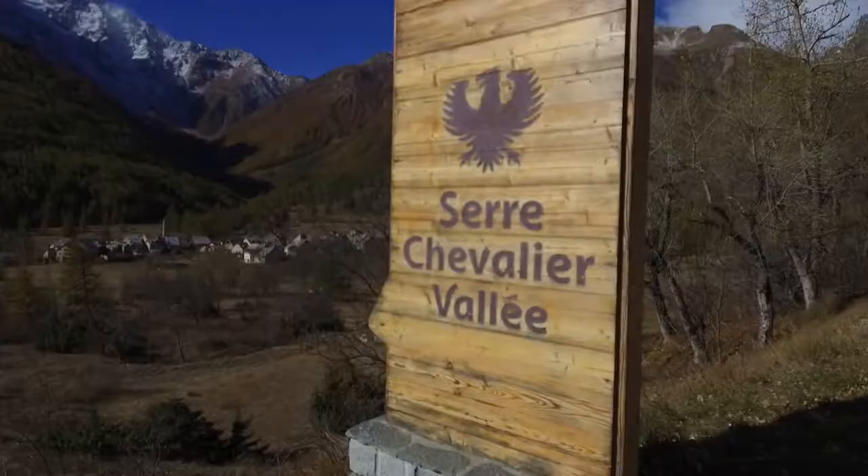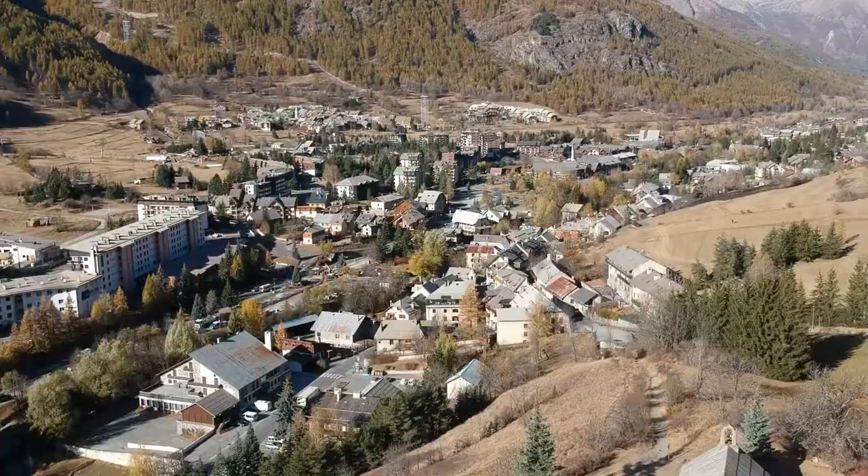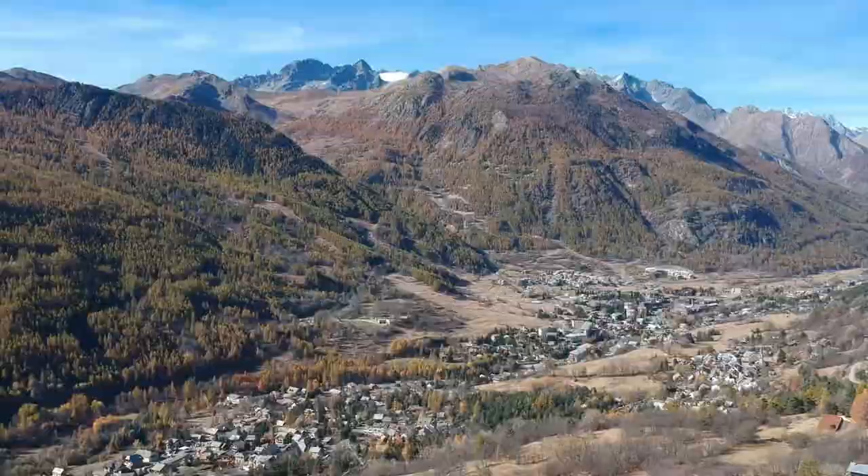Something I get asked all the time is how the resort works with different villages and towns. It's very simple: starting with Briançon, which is the main town, then Chantemerle, then Villeneuve, finishing with Monetier. You can go up from any of these resorts and ski from one to the other. There's also a bus that runs down through the valley, so if you finish in a different place at the end of the day, there's no problem getting home.